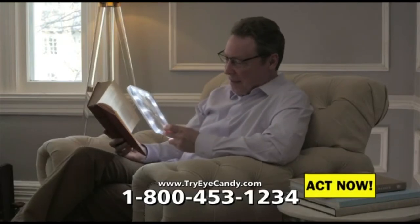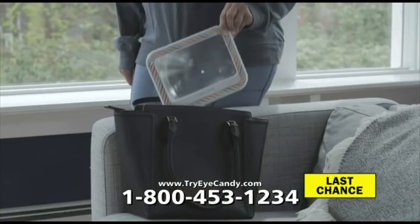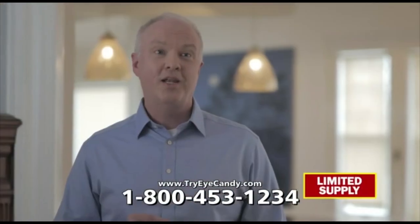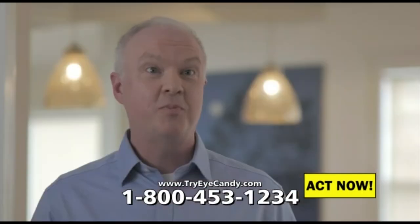Lightweight and portable, Eye Candy is ideal for extended periods of reading or when you're on the go. I use Eye Candy when I go out to dinner — reading the menu is so much easier, especially in the dim light.